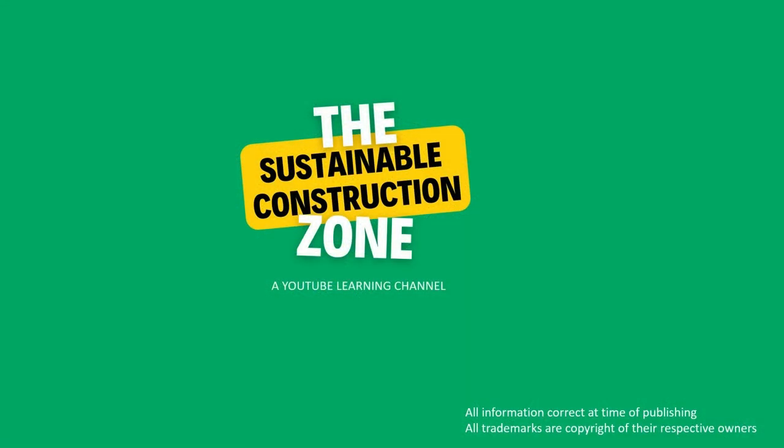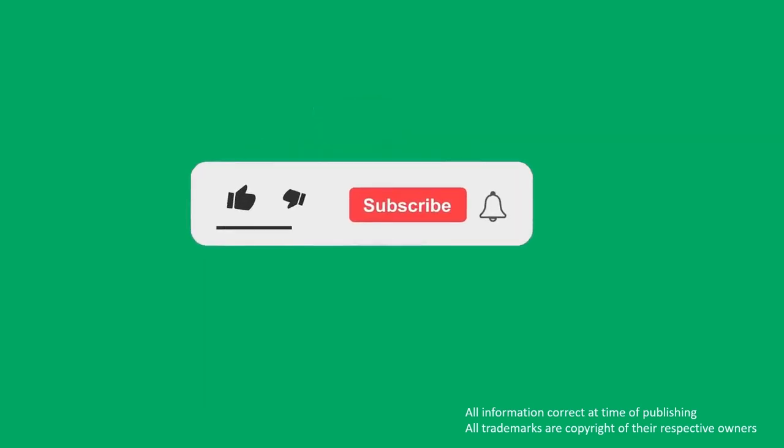Thanks for watching. We hope you found this useful and interesting, and if you did, please like and subscribe to flag this to other YouTube users who may benefit. Please feel free to leave any comments.